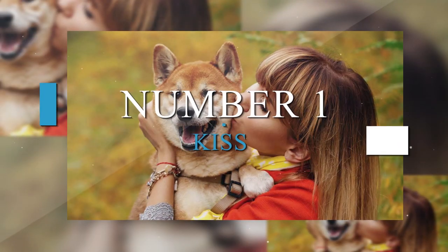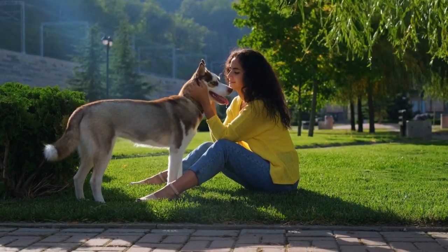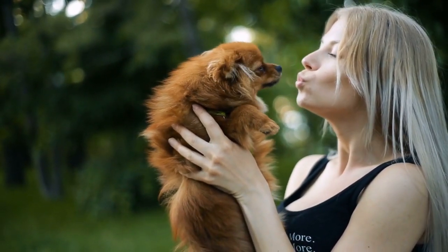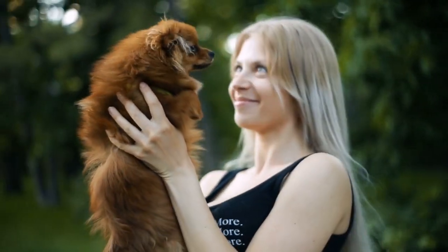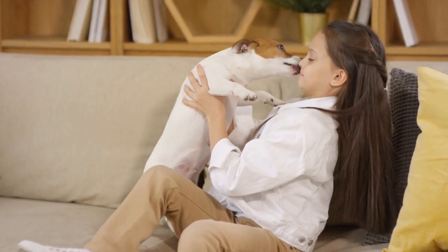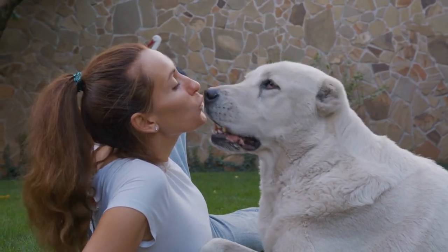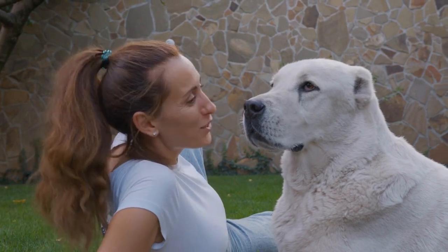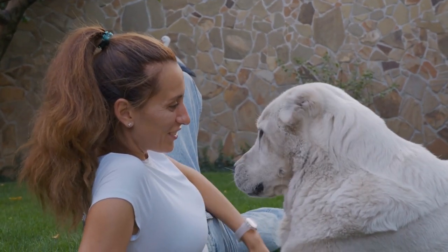Number 1: Kiss. Your dog may already shower you with kisses on a daily basis, but now you can actually teach them to kiss you on command. Try to have treats in your pocket at all times, and a clicker if you're using one, so that you'll be ready to mark and reward kissing behavior any time it occurs. When your dog licks you, praise, click, and treat. Because you are rewarding the behavior, your dog will likely start offering it more frequently.